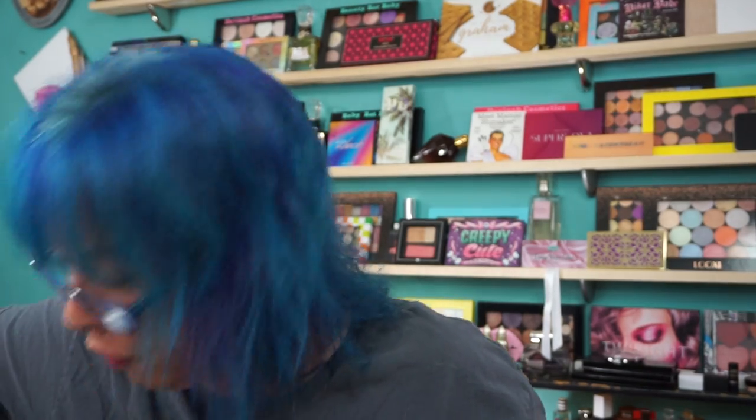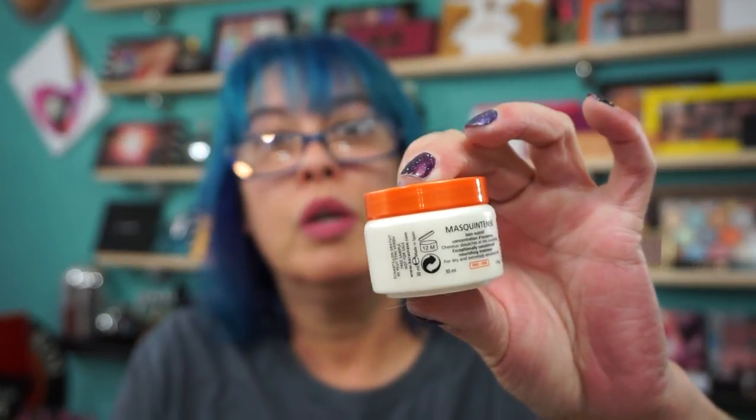This is the Kerastase Mask Intense — an exceptionally concentrated nourishing treatment for dry and extremely sensitized hair. They also sent a sample of that, and I used it once and had plenty left for a whole other use. My hair felt like silk after using it. For what I pay and the damage I do to my hair, I don't mind putting money into hair care.